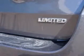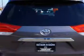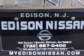Rear Quarter Windows, Power Windows, Front Wipers: Variable Intermittent, Power Windows with Safety Reverse, Rear Wiper, Privacy Glass, Rear Doors, Power Liftgate.